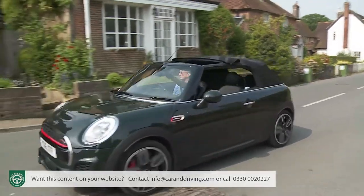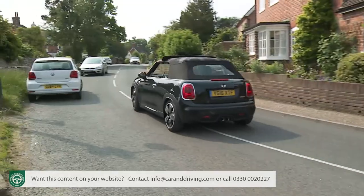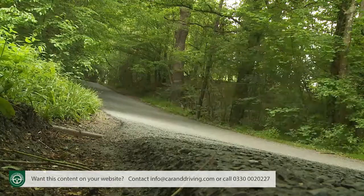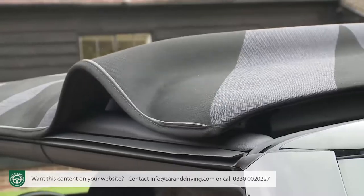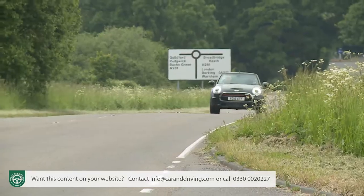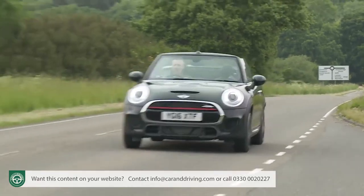With the soft top raised, this Mini is very well insulated from the outside world. Where some cars with a canvas roof become uncomfortably loud at higher speeds, occupants here can carry on a conversation without having to shout. In changeable weather there's an alternative to full retraction: you can open the front section of the fabric by 40 centimetres so it works more like a sunroof — ideal for motorway pace or when the weather's a little too chilly to go fully open.